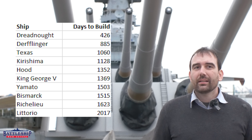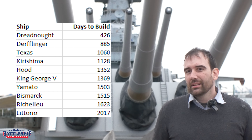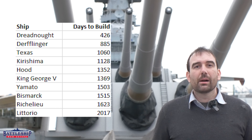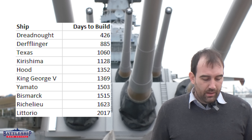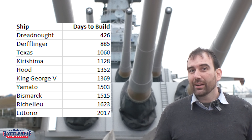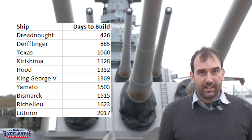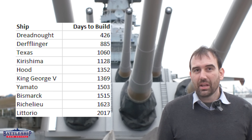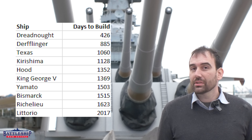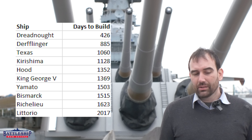How about Japan? Kirishima is one of the first capital ships built in Japan. The British built Congo for the Japanese, delivered her, and the Japanese basically replicated that design for three ships of their own. For Kirishima — a battlecruiser contemporary to Derflinger and Texas with a similar main battery — it takes 1,128 days, or three years, one month, and two days. Not bad for a first attempt at a capital ship, though longer than Texas and significantly longer than Derflinger or Dreadnought.